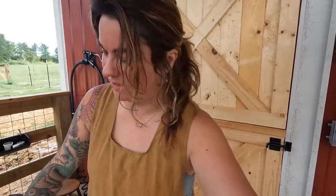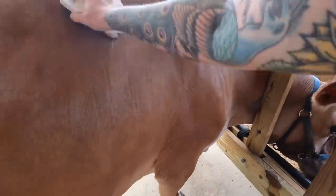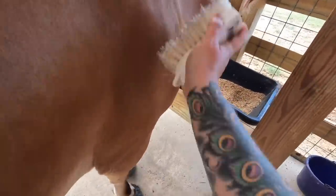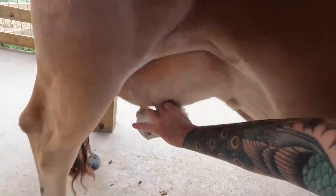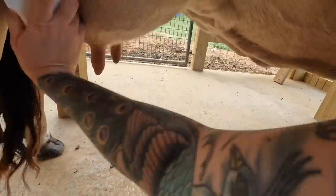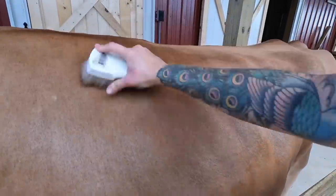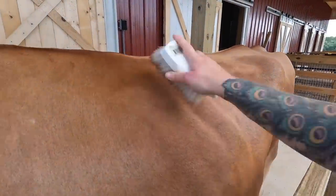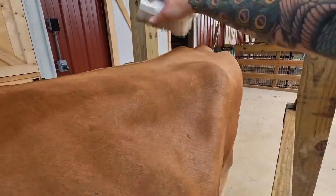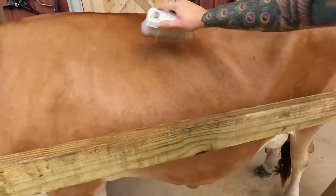I don't want my animals to be miserable. So usually a quick brush down after putting the fly spray on, just to make sure it gets down in the hair. Brush the udder off to get any loose hair off it. Brushing is really important in the winter when their winter coats are in and when they're losing that, to keep them from itching terribly.